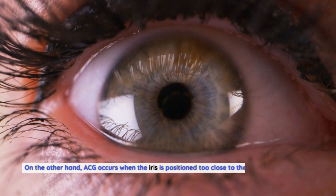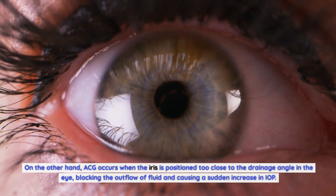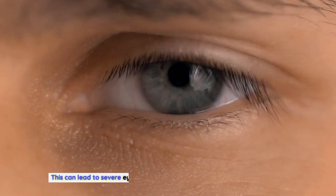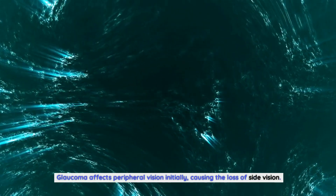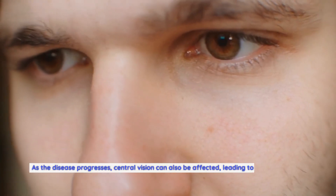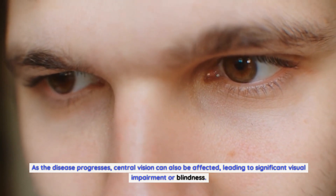ACG occurs when the iris is positioned too close to the drainage angle in the eye, blocking the outflow of fluid and causing a sudden increase in IOP. This can lead to severe eye pain, blurred vision, and even nausea or vomiting. Glaucoma affects peripheral vision initially, causing the loss of side vision. As the disease progresses, central vision can also be affected, leading to significant visual impairment or blindness.